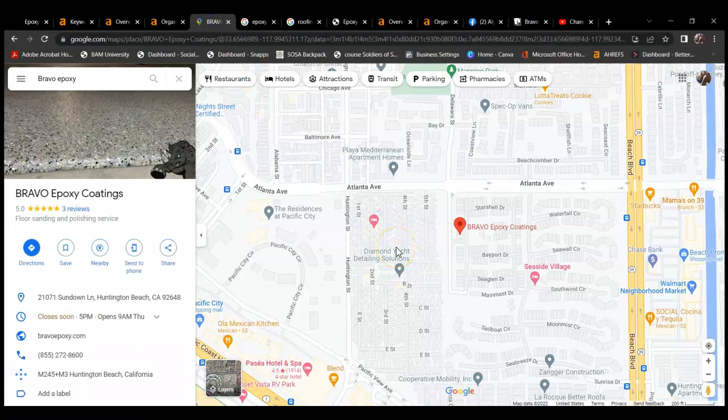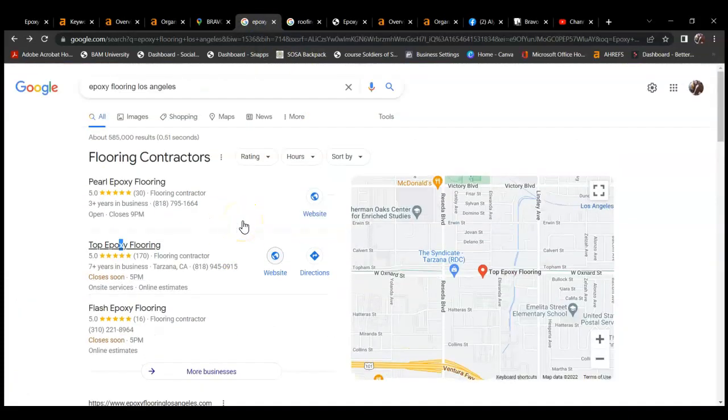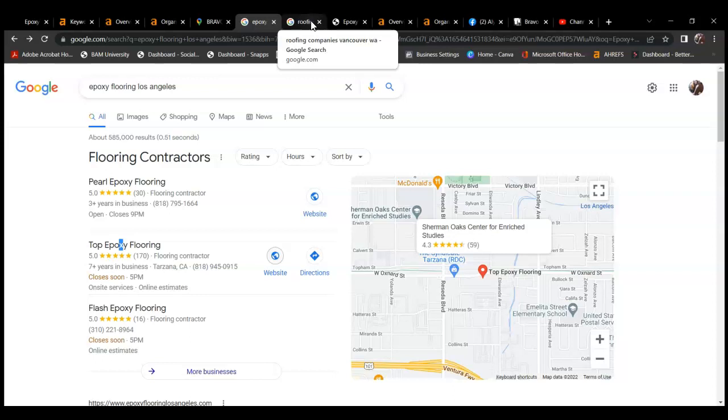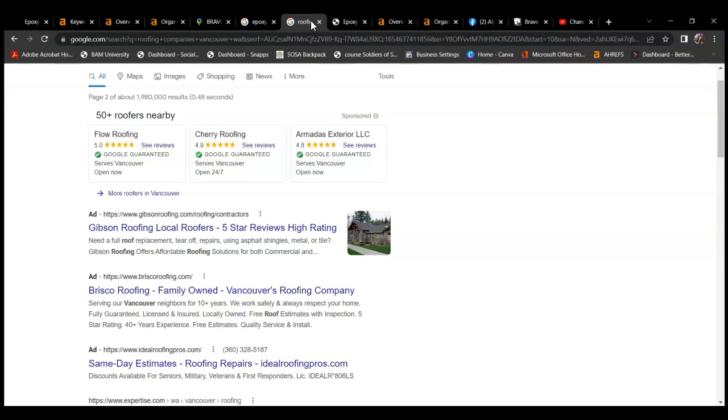My second tip is building upon your Google Business Profile, which gives yourself a chance to get as much traffic as possible. When people search for any given keyword — I used epoxy flooring Los Angeles — there are a lot of different ways to convert people over as clients. I'm going to go over to this other tab to show you what those look like, because when I search for your area, you don't come up with the first two. So first of all, one way to convert people is with local ads, which are always at the top of the page.